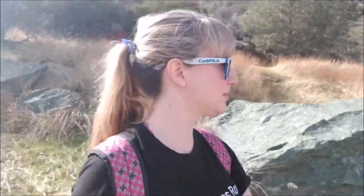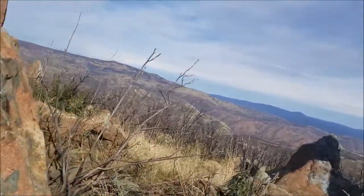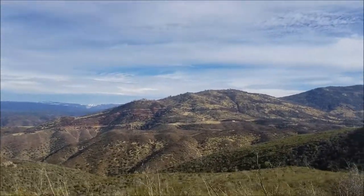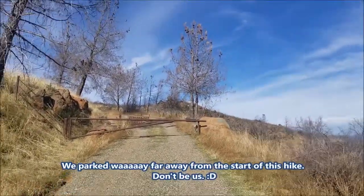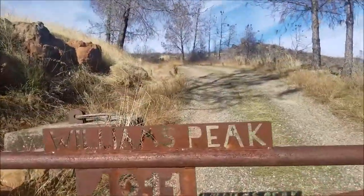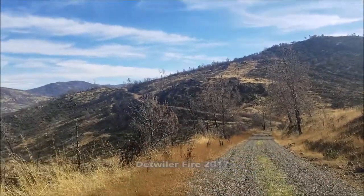We are hiking Williams Peak. I need to check out these rocks — don't appreciate these rocks very much. Looks like there's a lot of shooting out here, which makes sense. Finally arrived at the hike that we came to do. We parked about three-fourths of a mile back — too far, two miles. This whole area was the Dettweiler fire area, and this was actually a fire access road.